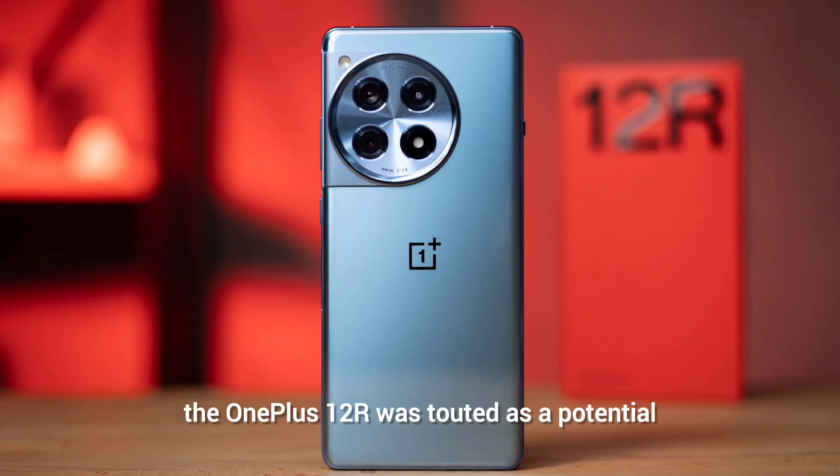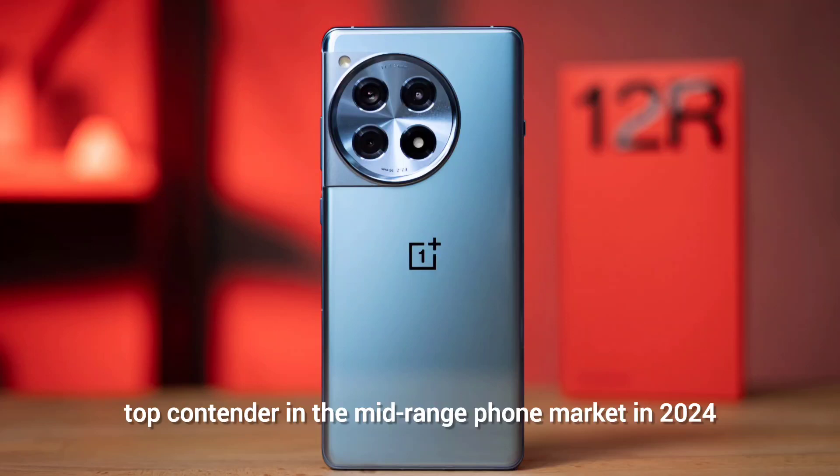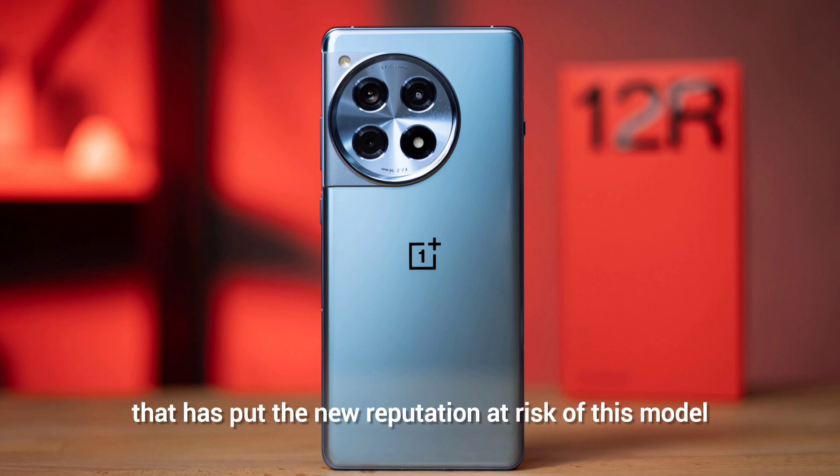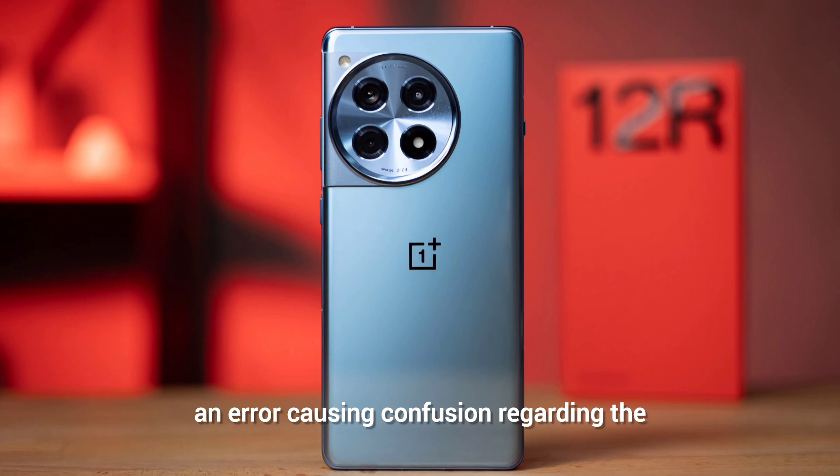On its launch, the OnePlus 12R was touted as the potential top contender in the mid-range phone market in 2024. While this is still true, a fact has come out that has put the phone's reputation at risk, with an error causing confusion regarding the speed of the device's storage.